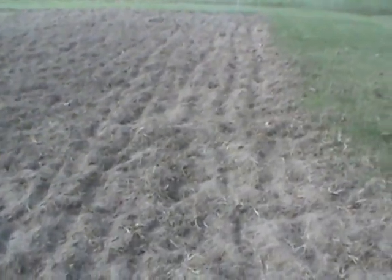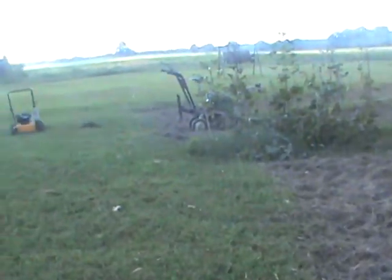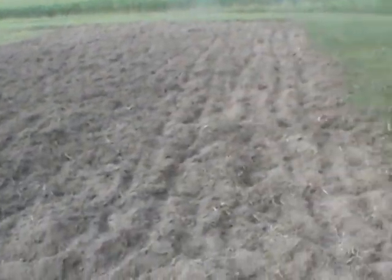It'll look really different — just like one big black square out here. All that will be done in the next two to three weeks. Just tilling everything into the ground. You can see all the dried-up rips and grass right here — these were plants.